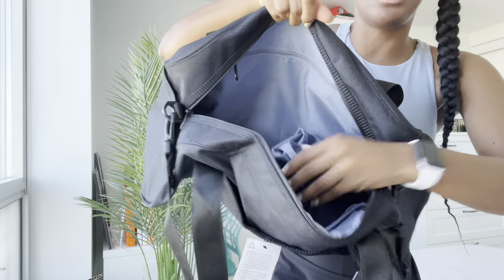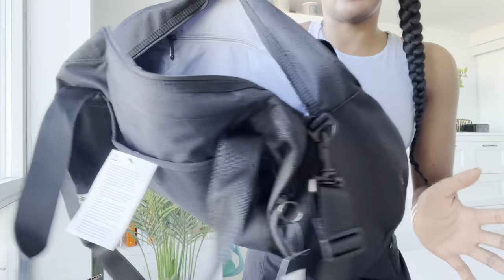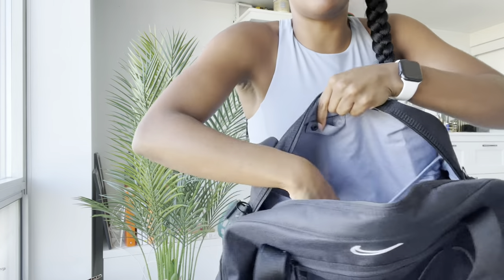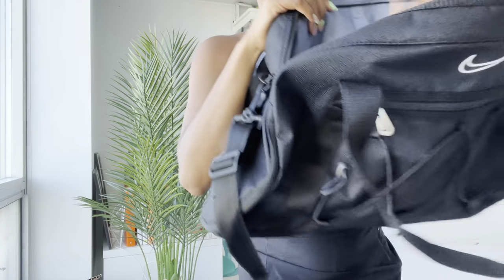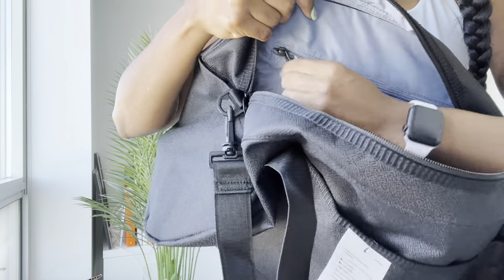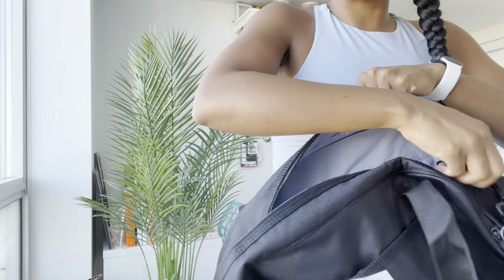And the inside looks like this. This part is the side where you put your shoe in and it has that extra fabric. Then here it has another clasp where you can put some smaller items in as well. This one is like a mesh compartment. And then it also has another pocket here. It also has a Nike logo. This is a really cute bag. I like this bag a lot. I know I'm going to get lots of wear out of it.